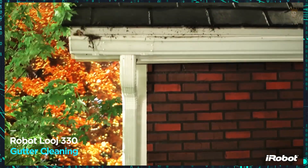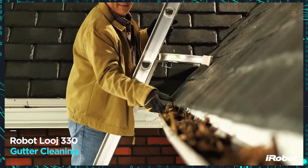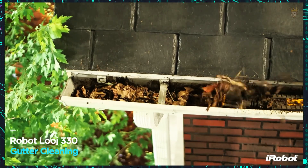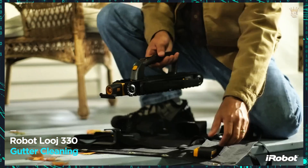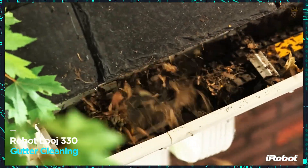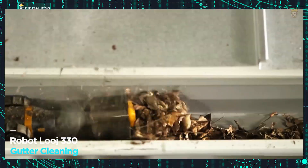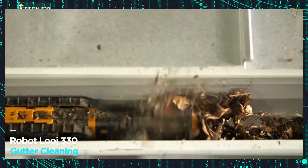No more effort — gutter cleaning with iRobot Luge 330. Imagine a robot that cleans the gutters of your house autonomously. This small giant travels up to 60 meters of gutters with a single charge, identifying the type of dirt and adjusting its speed for perfect cleaning. It comes with a remote control for you to direct everything with ease. Tired of climbing the roof? For $300, Luge 330 solves your problem.